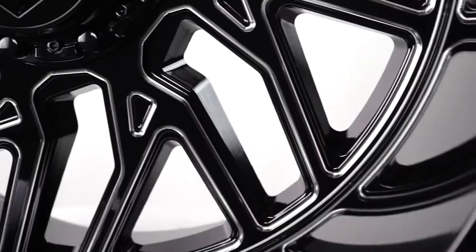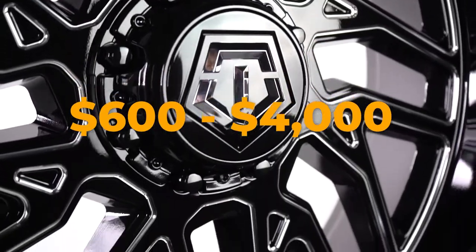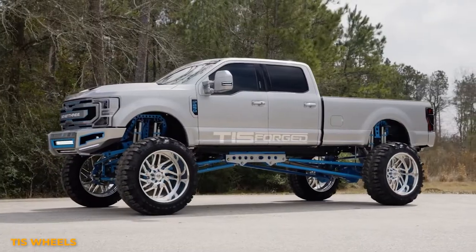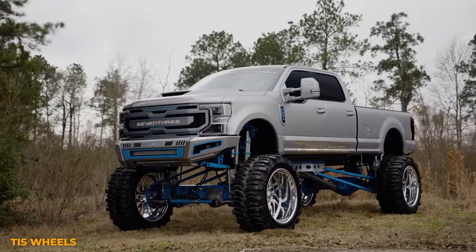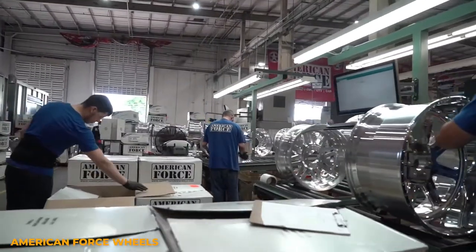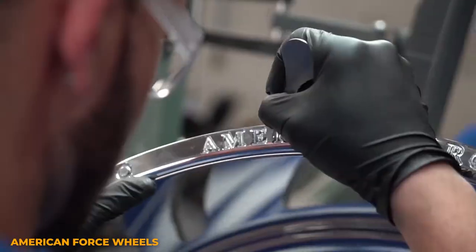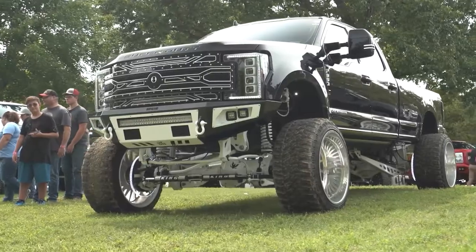Cast wheels are typically cheaper than forged wheels, with prices starting around $600 and going up to around $4,000. Forged wheels on the other hand have a starting price of around $2,000 and can reach over $10k for certain makes and models. There are a few reasons why forged wheels are more expensive, but it's mainly just because they cost more to make. Size and finish also play a part in the cost.